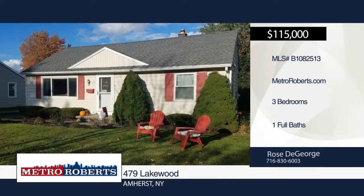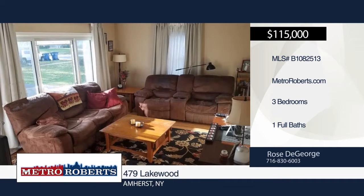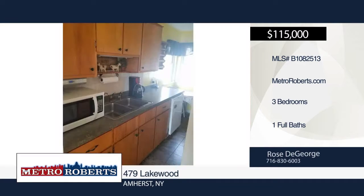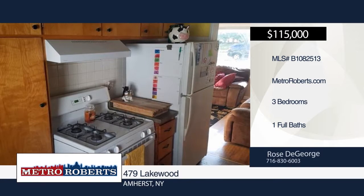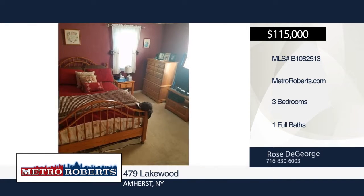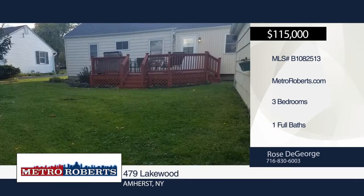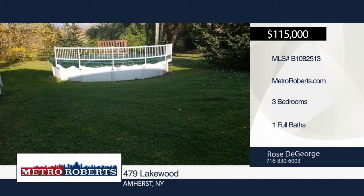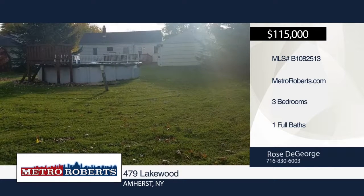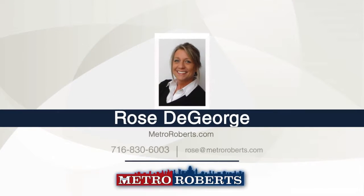Here is your opportunity to own a three-bedroom, one-bath ranch in the Smallwood area of Snyder. Enjoy one-floor living with the convenience of a partially finished full basement. Hardwood floors can be found throughout the first floor and under the carpeting. The large backyard with deck and above-ground pool is perfect for entertaining or relaxing. This home won't last long in this high-demand area, so schedule your showing today with Rose DeGeorge.